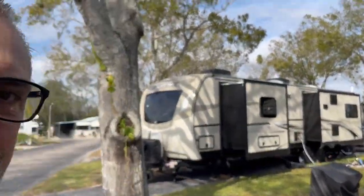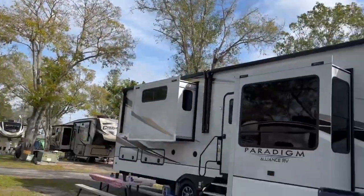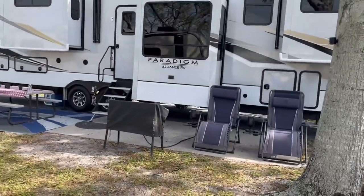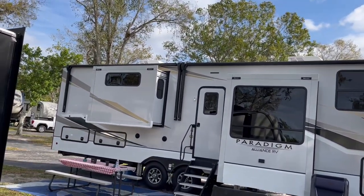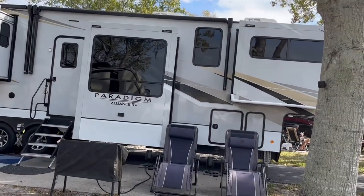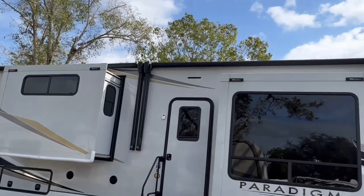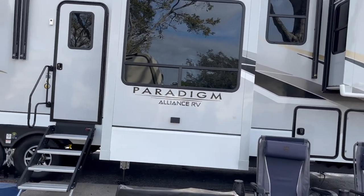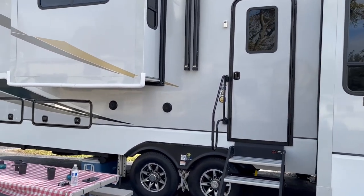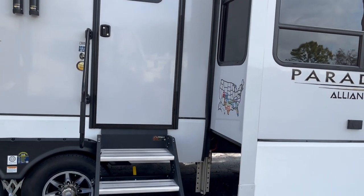So with that being the outside, let's take a little distance back. This unit actually has three AC units, unlike our old one which only had two. We do have the two Ornans, which are almost the entire length of the camper. This camper is 41 feet long — about a foot longer than what we had before. But let's go ahead and go inside.